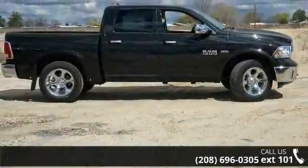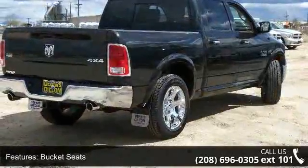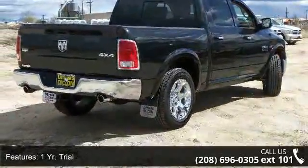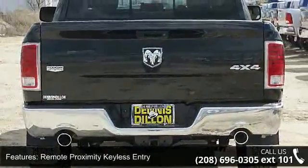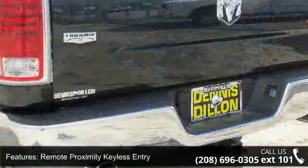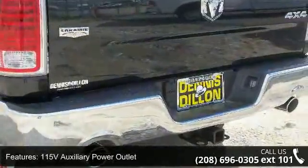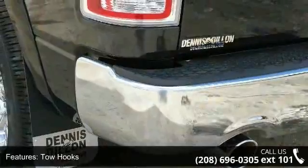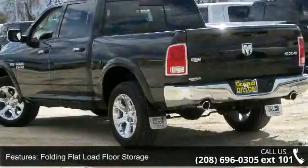Some of the top features included with this vehicle are bucket seats, one-year trial remote proximity keyless entry, 115-volt auxiliary power outlet, tow hooks, folding flat load floor storage, media hub, Uconnect access, leather-trimmed bucket seats, and SiriusXM satellite radio. Low mileage is an important factor in your purchase and this vehicle delivers a low odometer reading.